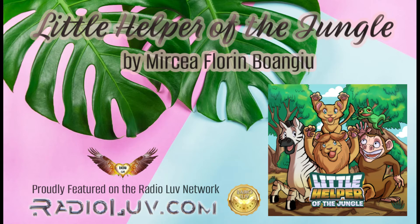Well, for starters, a brown and gray zebra and lots of other new friends, which you'll find in the pages of the new book, Little Helper of the Jungle by Mircea Florin Boangiu.